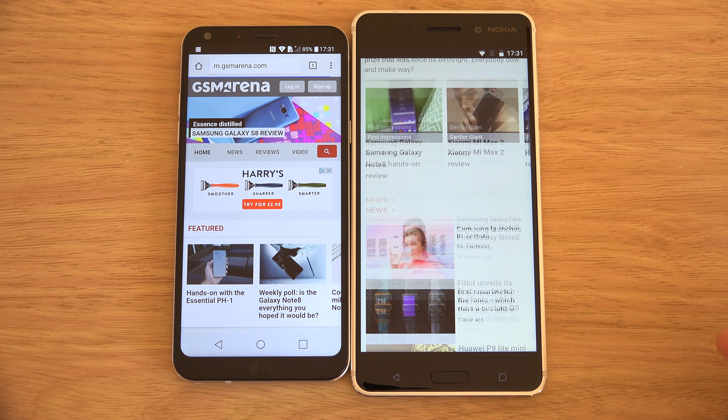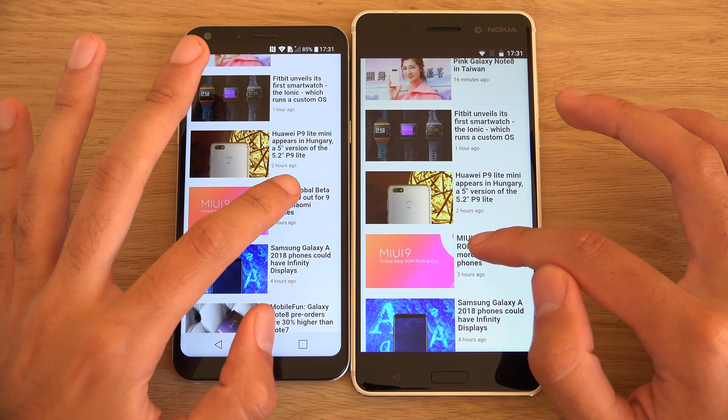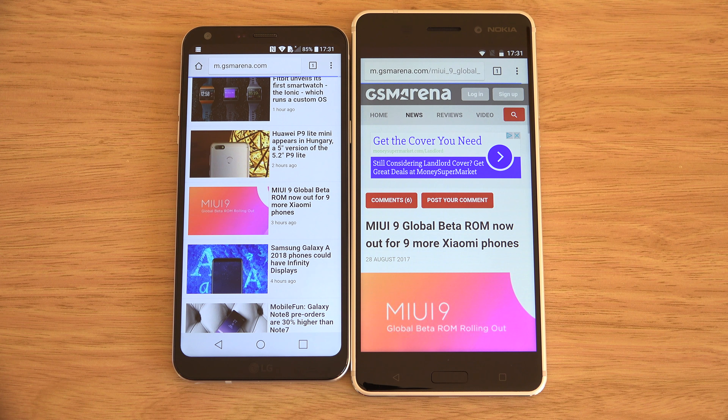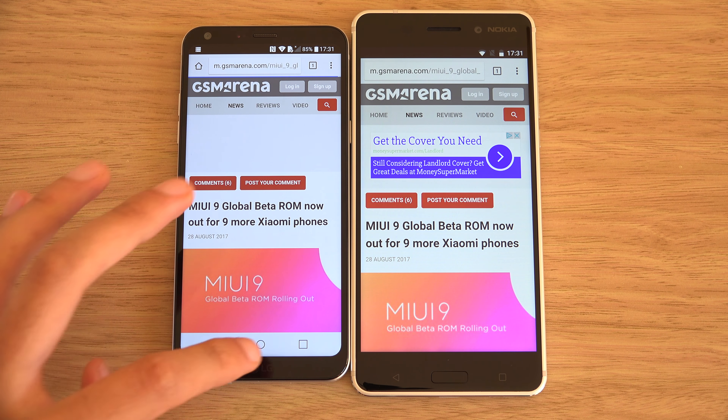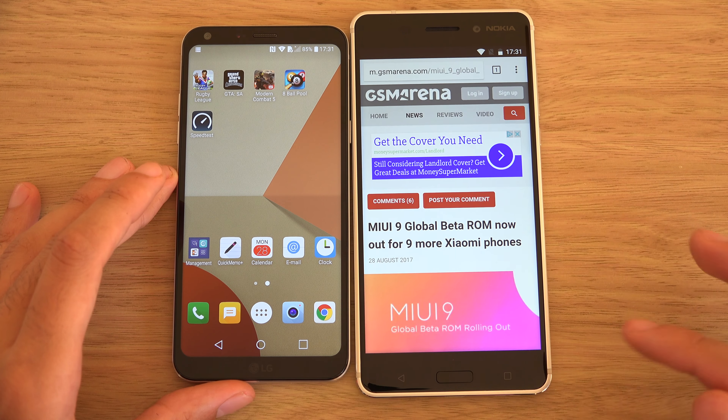Whatever Nokia has done here, they've done a fantastic job of really making the most of the entry-level processor compared to the Q6. Probably comparable with the Xiaomi 4X as well, which has the same kind of setup.